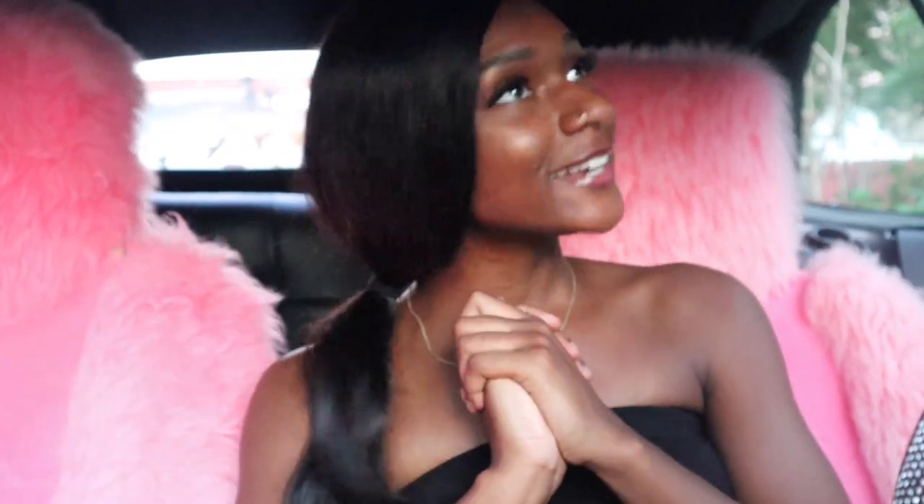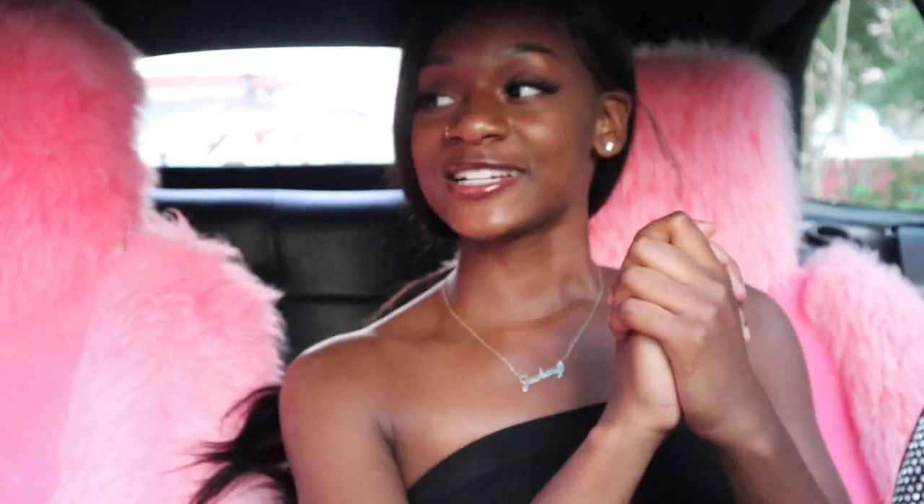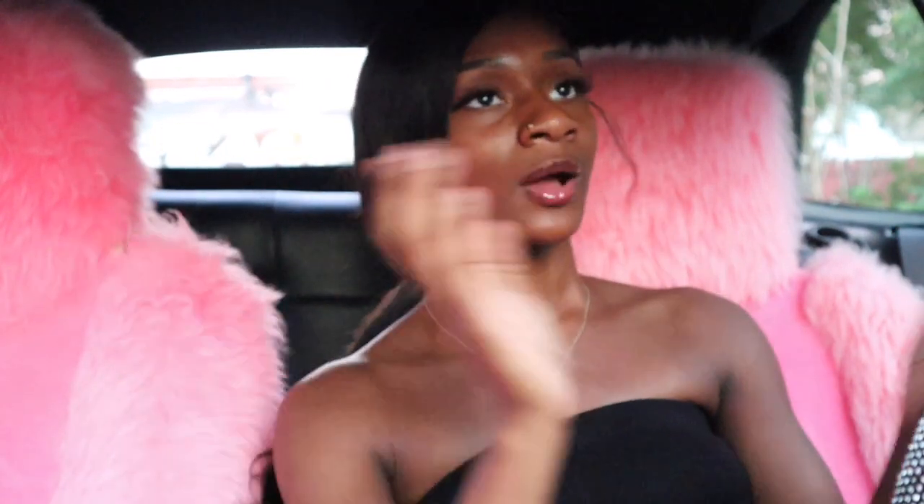Hey guys, welcome back to my channel. My name is Rye Wilson and I'm back with another video. Today's video is going to be about a car vlog — yes, I am in my car. It is hot up in here, and you might see my wig lifting throughout the whole entire video, but if you start seeing it pull all the way back, mind your business.